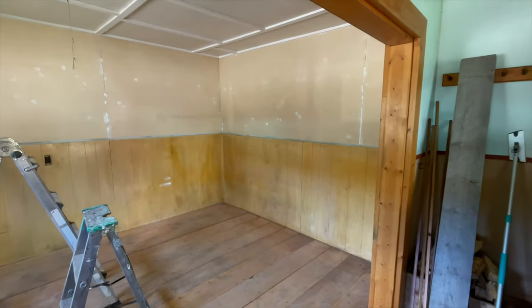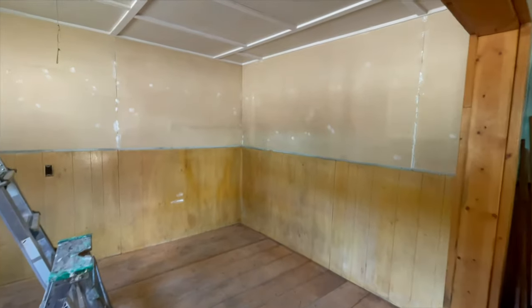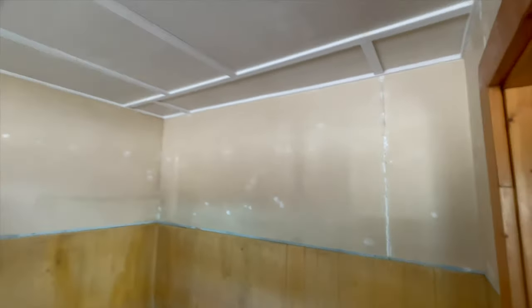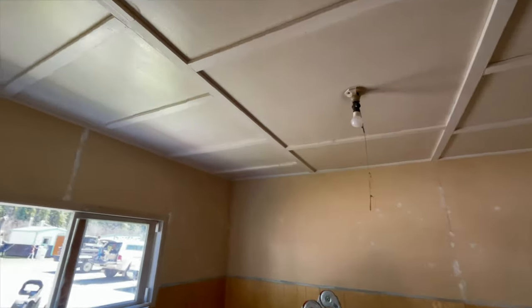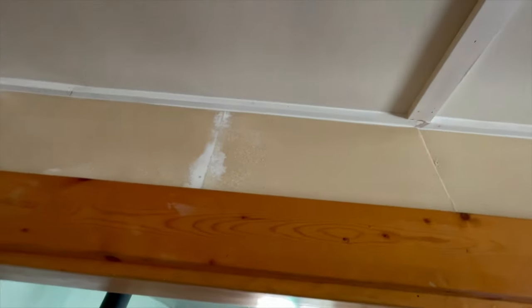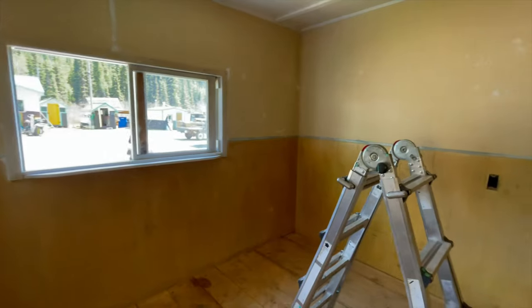So this is after a day and a half where we've got the walls filled and sanded, and we are going to put up some molding on that part of the wall yet. We've got trim up on the ceiling to cover the joints in the drywall. We did some caulking up there as well. And we are getting ready to paint now. Here we go.